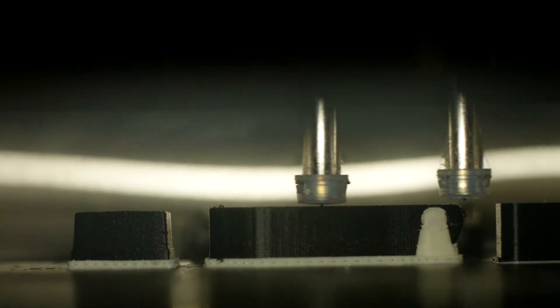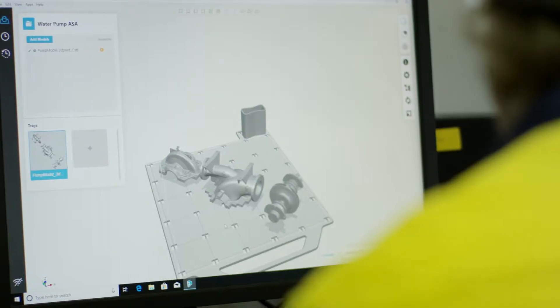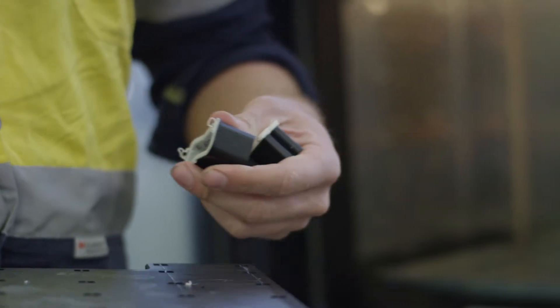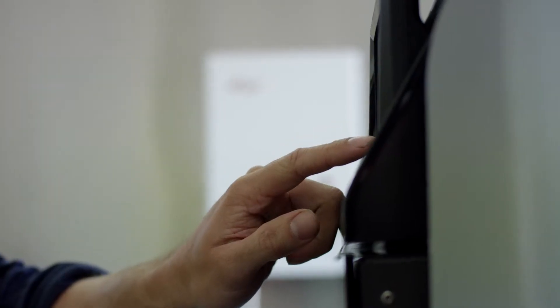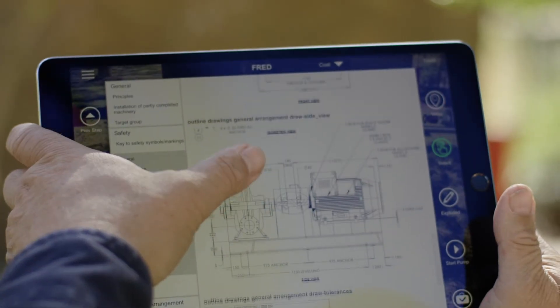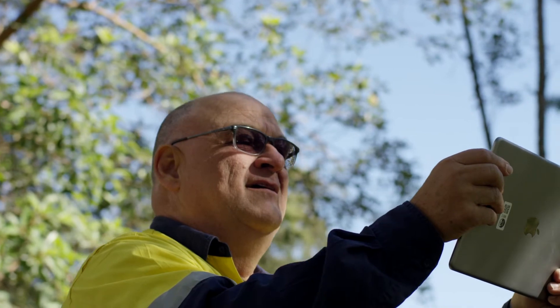3D printing — I think we can still call it an emerging technology. Guys in the workshop have been talking about printing replacement parts for things that might be 60 years old, that cost an absolute fortune if you want to get one or two of them made. We can now potentially spin them up and print these.